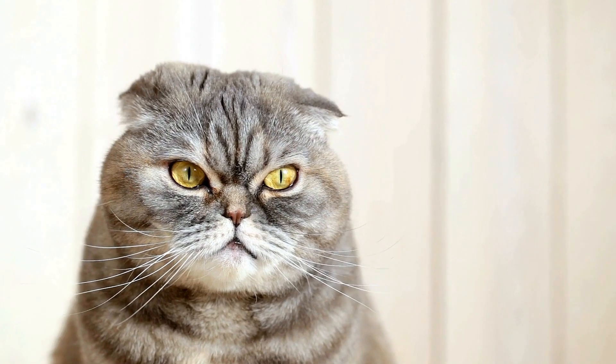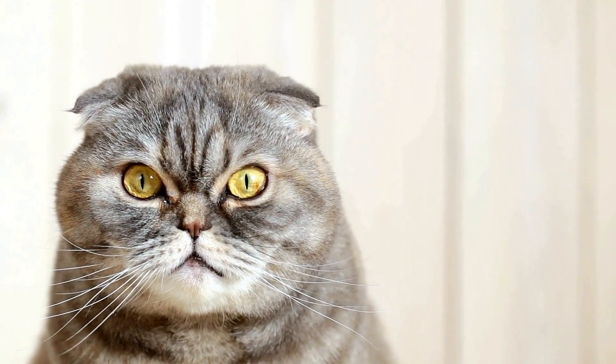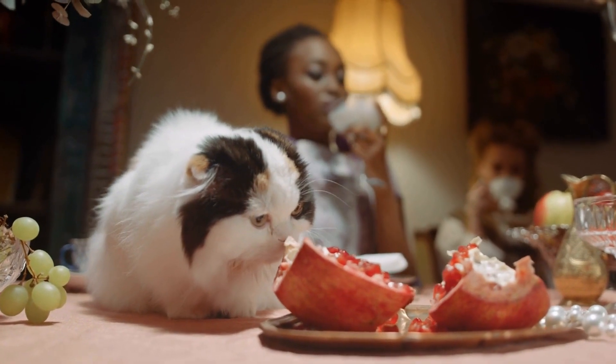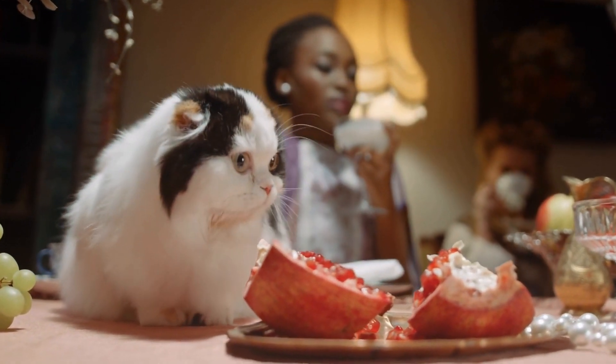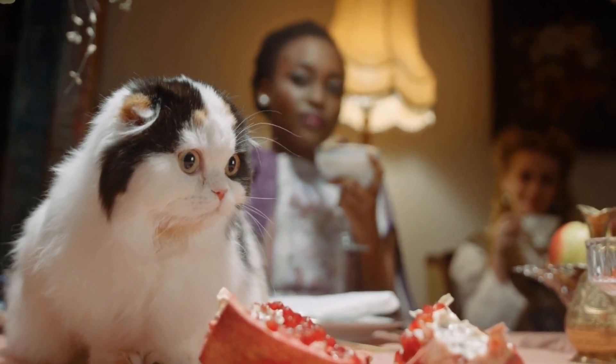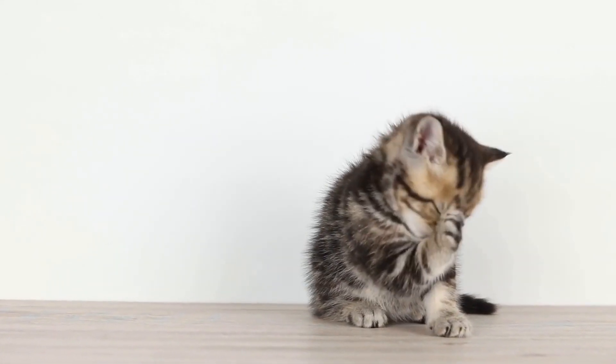Dental fractures are also an issue that teething kittens commonly face. Kittens, especially those that are highly active, may engage in rough play or chew on hard objects, such as furniture or plants, which can lead to dental fractures where the enamel or the whole tooth may break.